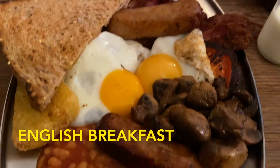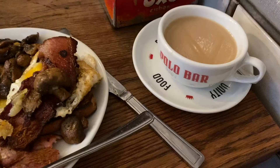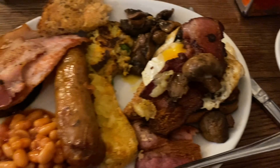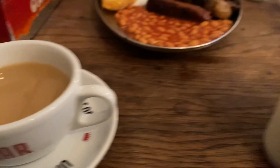You have to have an English breakfast in London. It comes with eggs, beans, sausages, tomatoes, mushrooms, and a few other things, and it was invented so people could show off their quality of food. Make sure to get an English breakfast tea as well.